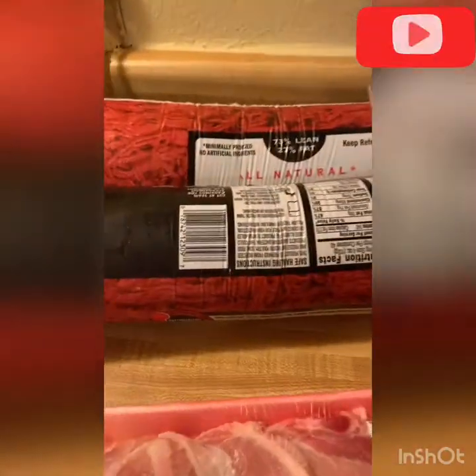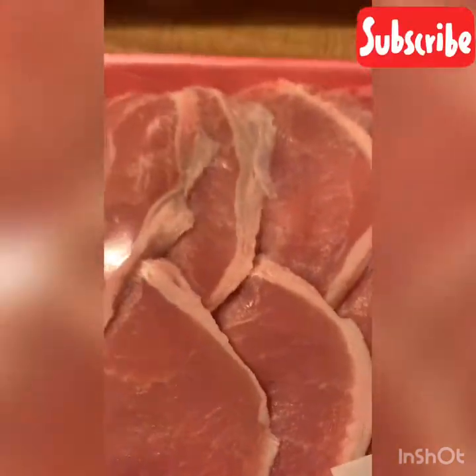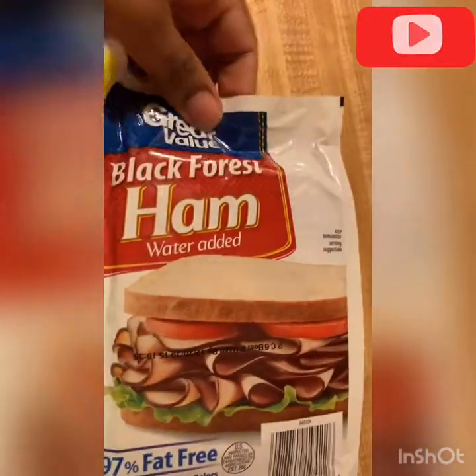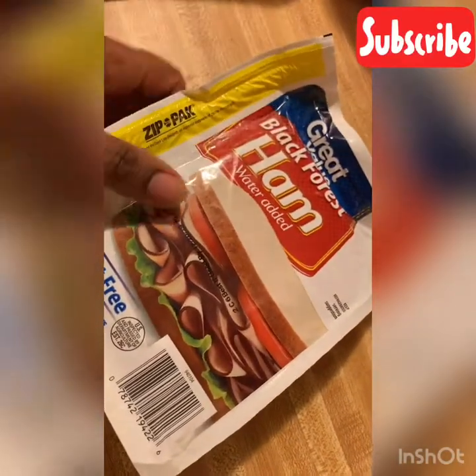I also got two of the ten-pound rolls of hamburger meat. I got these pork chops from Walmart. I got this ham — not the best macros, but I don't eat a lot of ham at one time anyway. I probably eat two pieces at most at once.